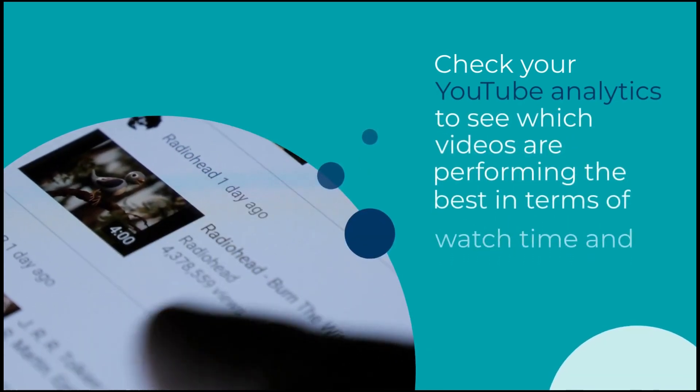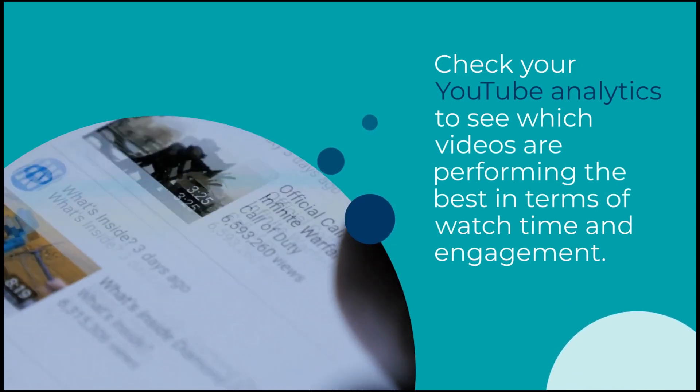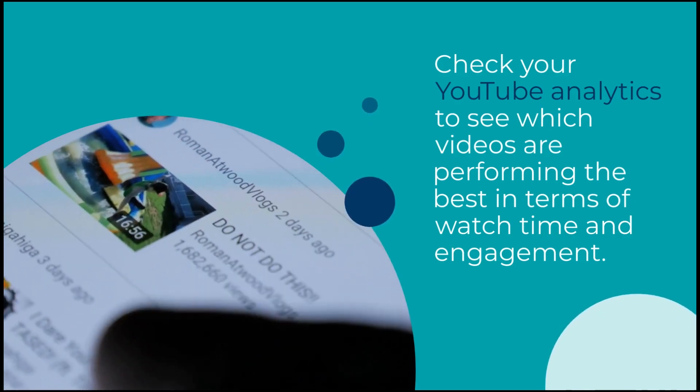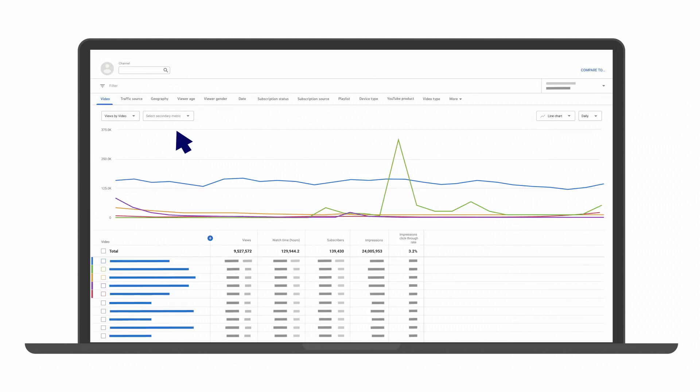Analyze your data. Finally, it's important to analyze your data to see what's working and what's not. Check your YouTube analytics to see which videos are performing the best in terms of watch time and engagement. Use this information to inform your future content creation and promotional strategies.